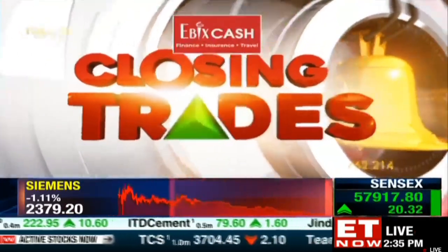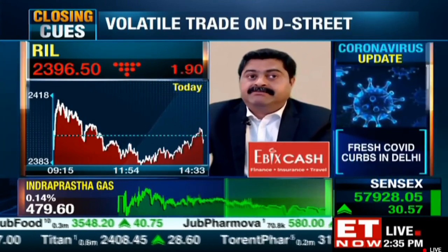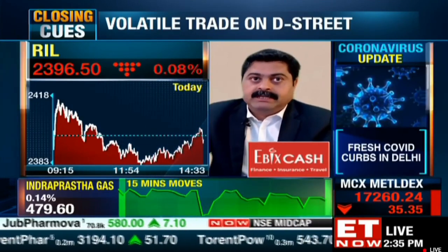Ayesha: Was there any view on Reliance Industries? Mandar: It's not doing much. If you look at the intraday trade, the stock is trading more or less flat around 2398. But if one has a long-term view, the stock is surely good. At these levels with a 2-year view, one can surely accumulate.